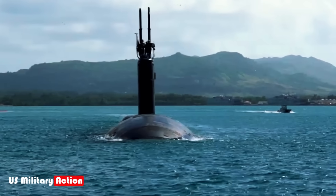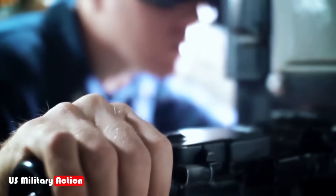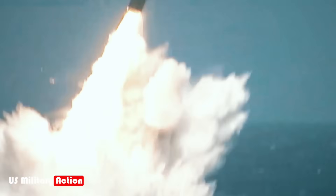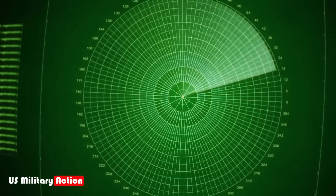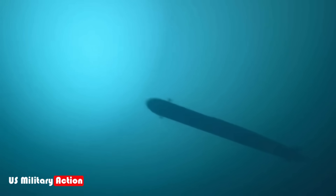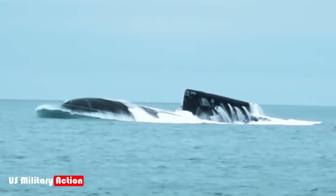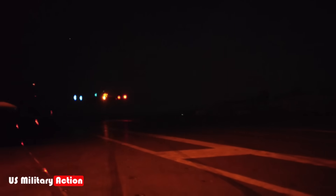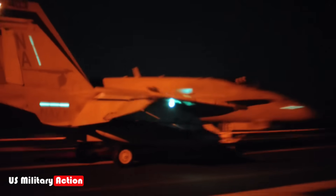Another method is the use of submarines. Stealthy and difficult to detect, submarines can get close to a carrier and launch torpedoes or cruise missiles. The sinking of the Argentine cruiser General Belgrano by a British submarine during the Falklands War is a stark reminder of the threat submarines pose to surface ships. But sinking a carrier is not just about firepower — it's also about strategy.